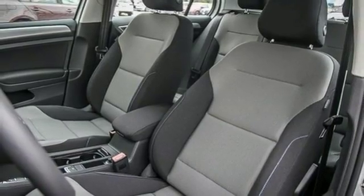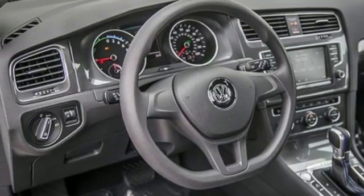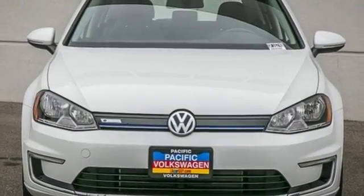It keeps the drive comfortable with heated front seats and dual zone climate control, while letting you have all the fun with a touch screen sound system and USB audio port.